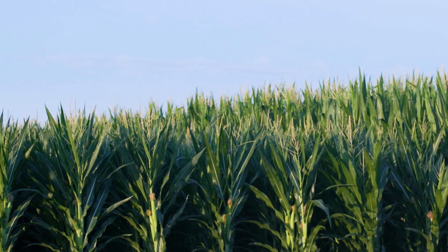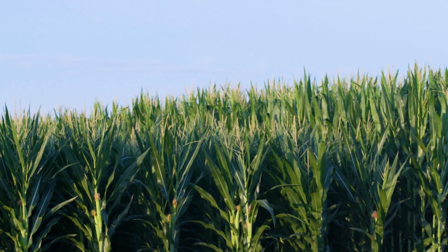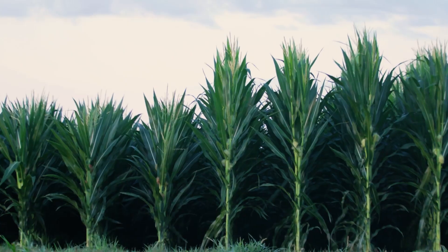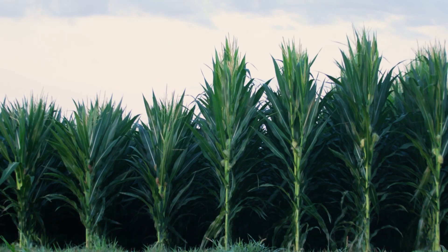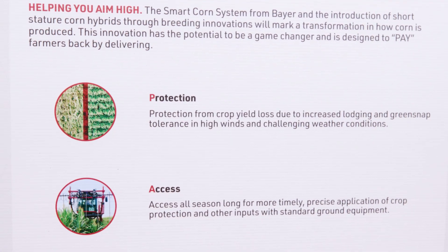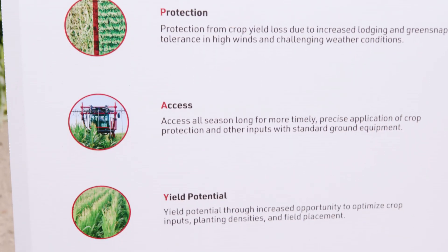We're out here today to talk about the Smart Corn System that's powered by the short stature corn hybrids. We're excited about a lot of different aspects of the Smart Corn System. These aspects we've classified into three different buckets with a very easy to remember acronym: PAY. The first bucket is about protection, the second bucket is about access, and the third bucket is about yield.